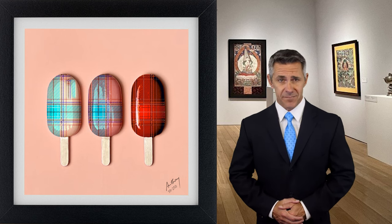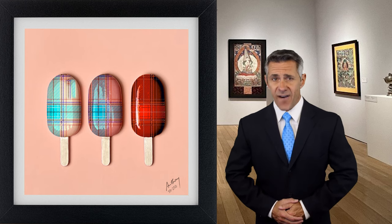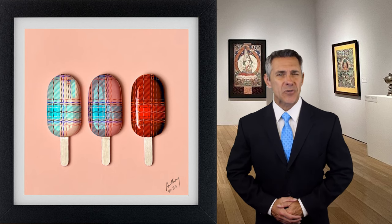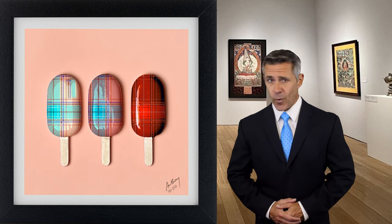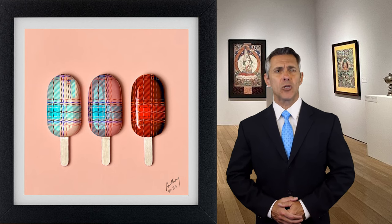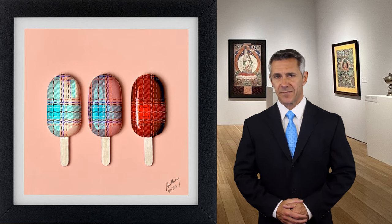In conclusion, Anthony Cooper has carved a niche for himself in the world of art. His 3D epoxy resin canvas art pieces are a fusion of innovation, technique, and raw talent, making him a standout figure in the contemporary art scene. Whether you're an art aficionado or a casual observer, it's hard not to be drawn into the captivating world Cooper has created.